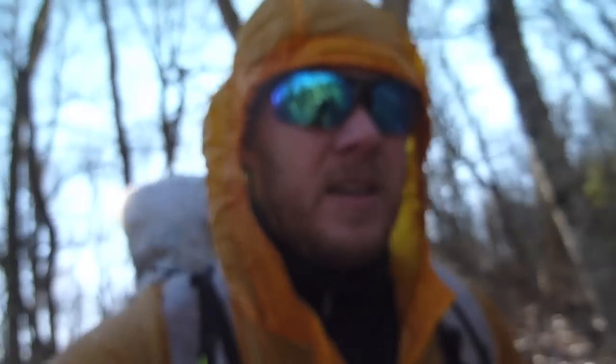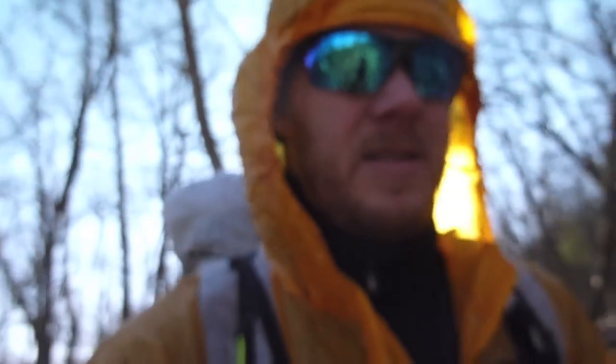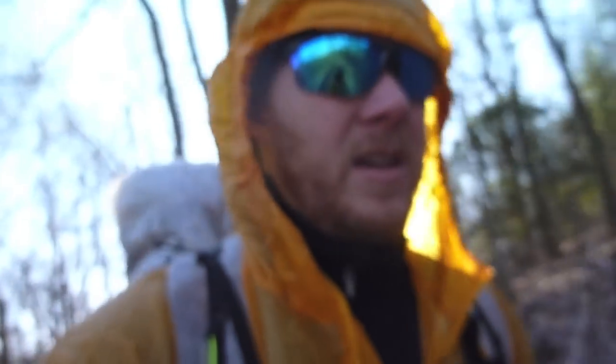Hey guys, it's Chad from Stixblog. We just got dropped off from our shuttle — Wes Wiesen gave us a shuttle from Byron Reese to Springer Mountain. We just got here a while ago, we're walking up to the summit of Springer and then we'll start our hike. Just wanted to get the video started.